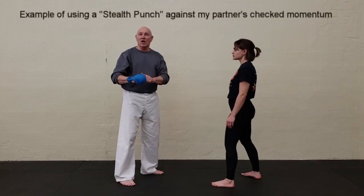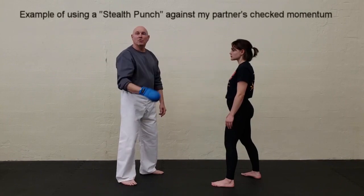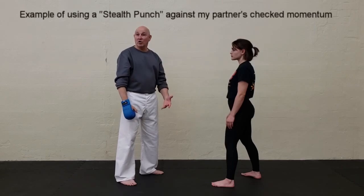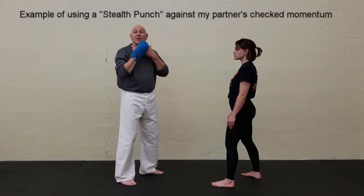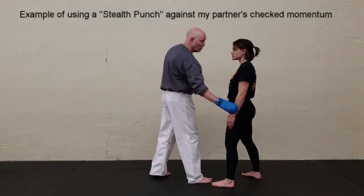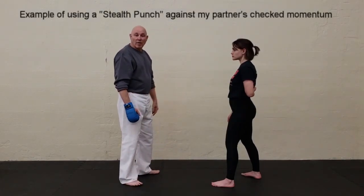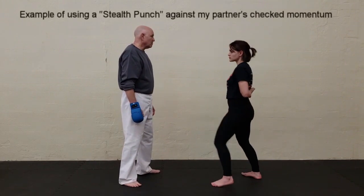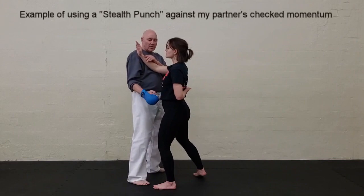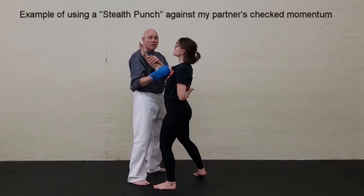I put on this glove. The combination elbow-shoulder hinge that goes up is what I call a stealth punch — it comes up very quickly and travels up the person's body. For this example, I have Ashley put her left hand behind her. When she comes in for a checked momentum strike, the bend travels right up the body — and there's the up punch.